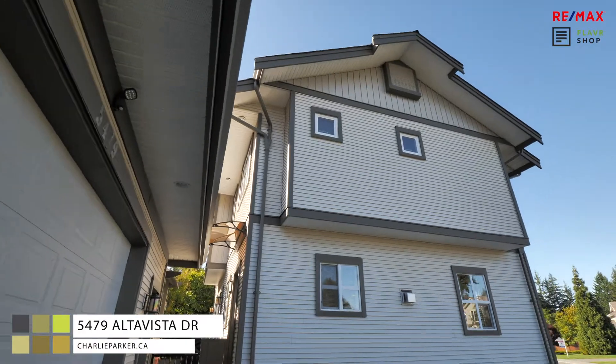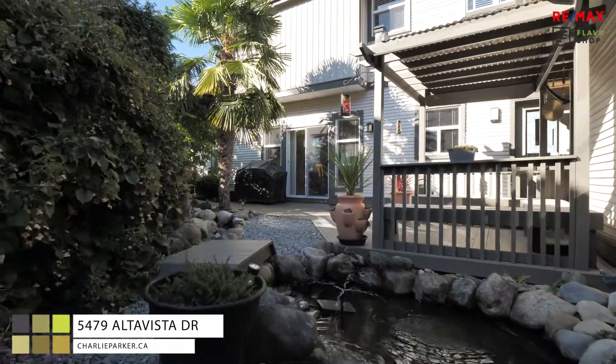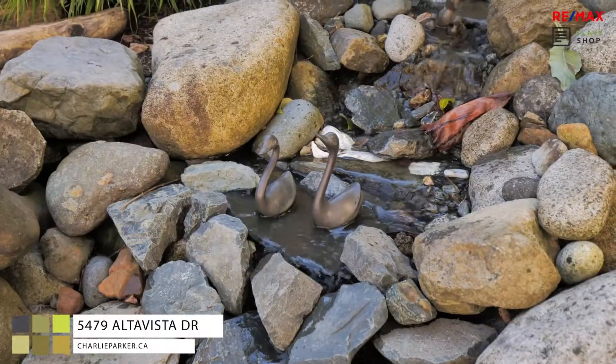This corner lot has been beautifully landscaped. It's low maintenance and includes a fish pond, stream, and a 15-foot palm tree.